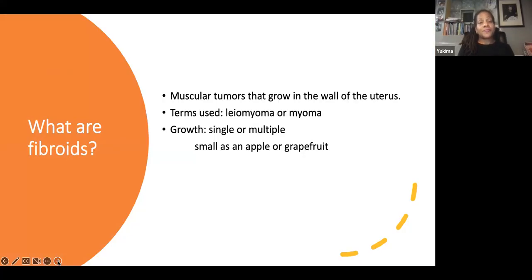What are fibroids? Fibroids are muscular tumors that grow in the wall of a uterus. Another medical term for fibroids is also called lyoma or myomas. Fibroids are almost always benign. They can grow as a single tumor, or there can be many of them in the uterus. They can be as small as an apple seed or as big as a grapefruit, and in unusual cases they can become very large.